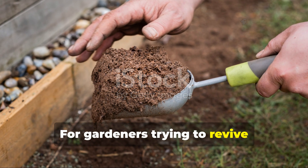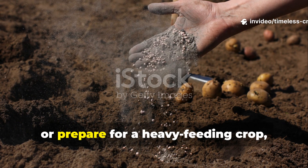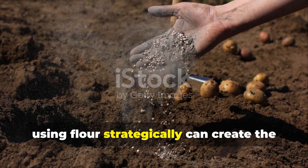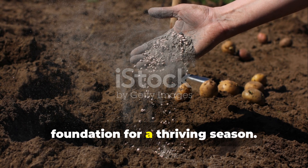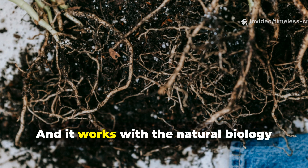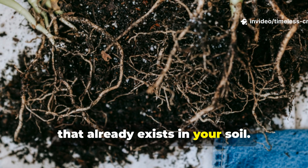For gardeners trying to revive compacted soil, boost a new garden bed, or prepare for a heavy feeding crop, using flour strategically can create the foundation for a thriving season. It's quick, it's easy, and it works with the natural biology that already exists in your soil.